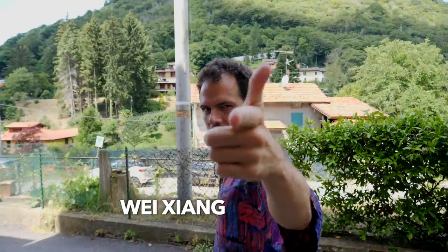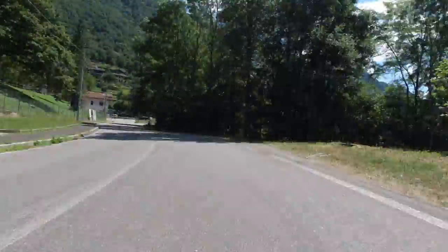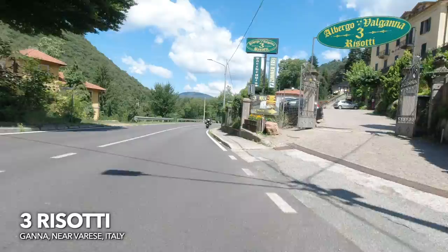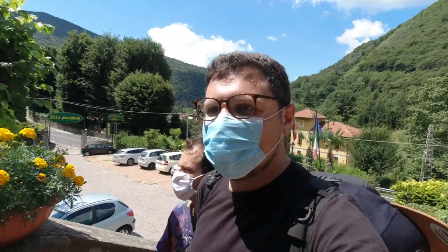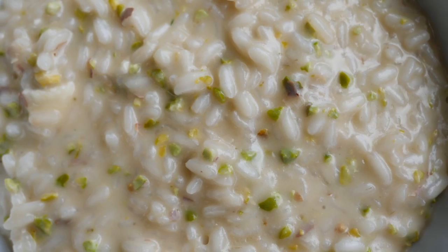So together with my buddy Weixian, who you might remember from the channel, we took a little road trip through the beautiful Lombard countryside to find a famous local risotteria, which, as you can see, is actually a real thing — even though, yes, even in risotto country, these are pretty rare. We actually got a bit overexcited and tried four different types of risotto that day.